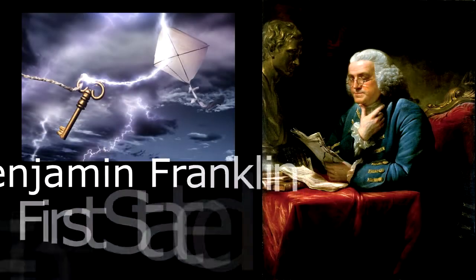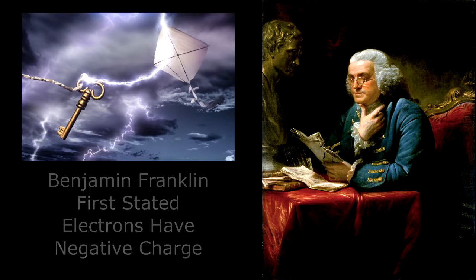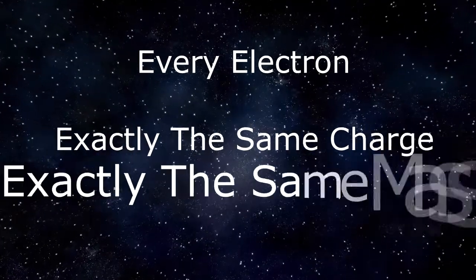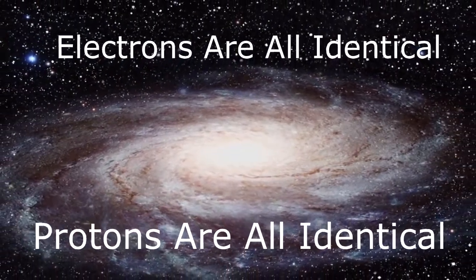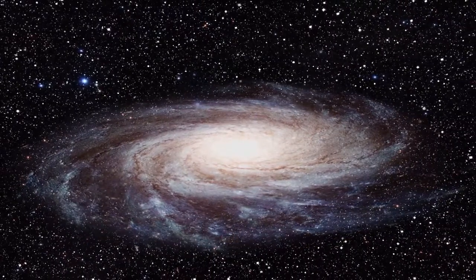An object with an absence of net charge is referred to as neutral, like a neutron. By some strange convention, electrons were given a minus sign by Benjamin Franklin — he's the one that made electrons negative. Every electron anywhere in the universe has exactly the same charge, exactly the same mass, and protons too. At the microscopic level, they're identical. There are something like 10 to the 80 atoms in the universe, and many, many more protons and electrons, and they're all identical.